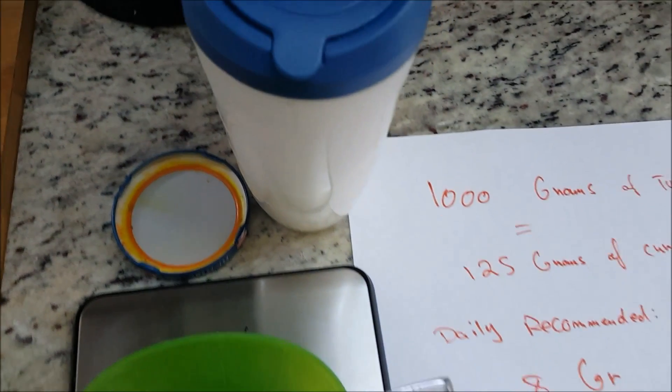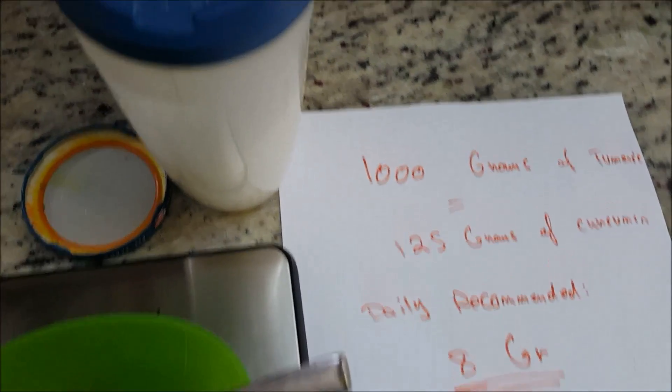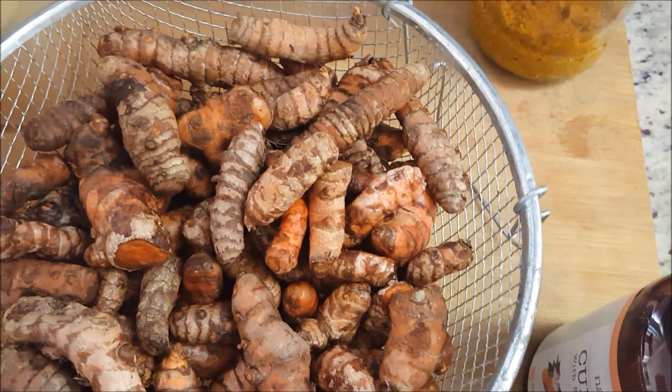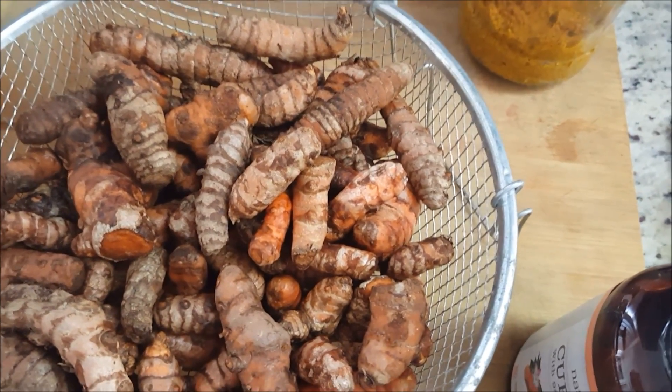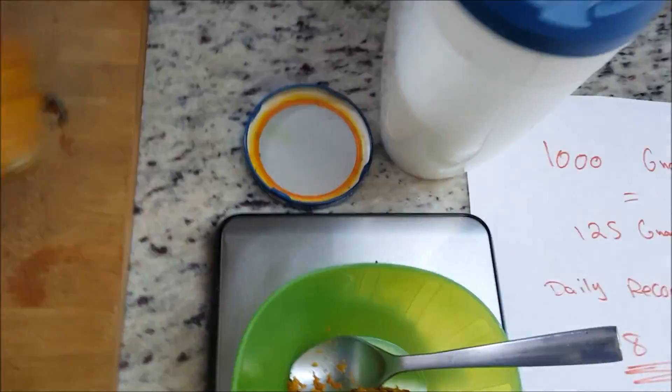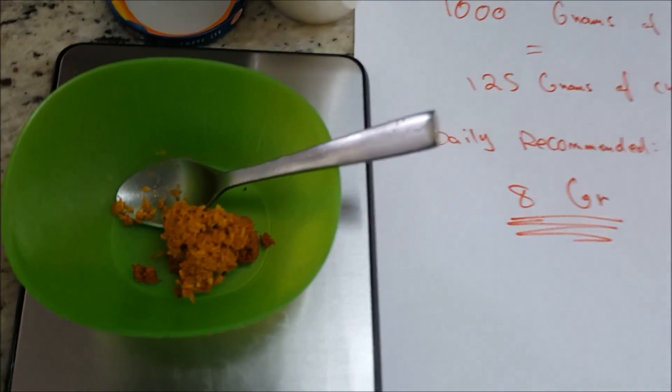Then I got an idea to simply mix the turmeric with coconut shavings. I bought some coconut shavings and mixed them with the turmeric after juicing it. It tasted great. This is what I got here — I store it in this jar in the fridge.